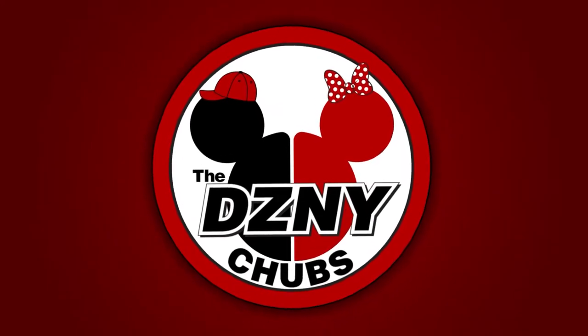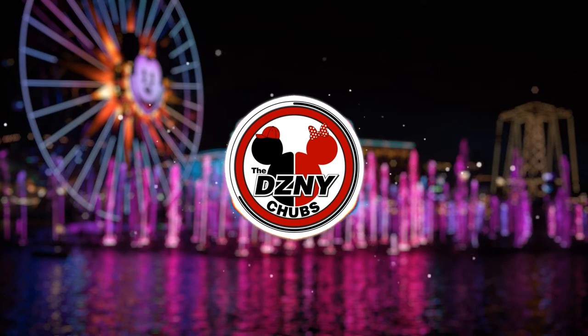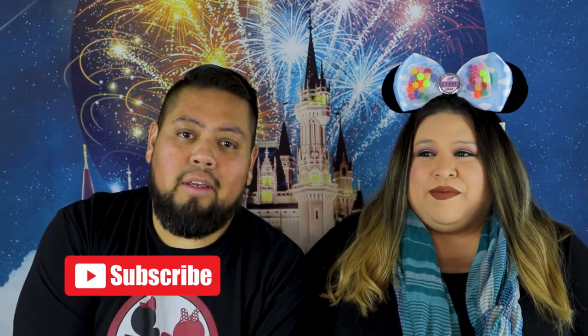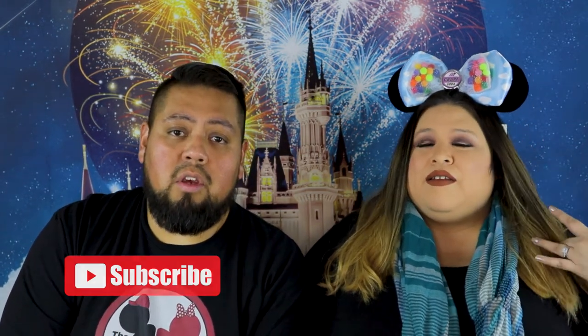What's up, guys? Disney Chubbs back at it again. So this video was recorded during quarantine — the parks were closed at the time, so we decided not to post it, but here you go. We're going to be talking about whether you're too chubby to do all the rides over at Disney California Adventure.